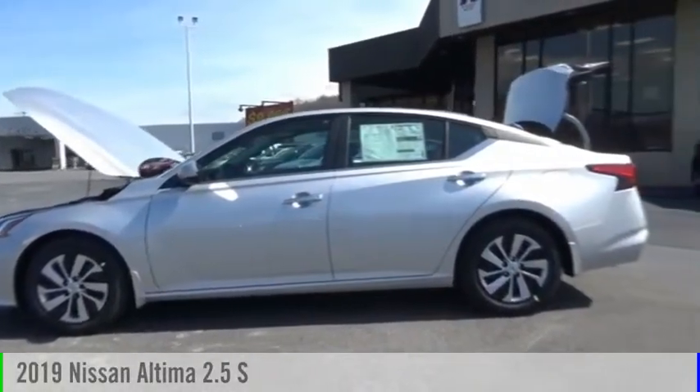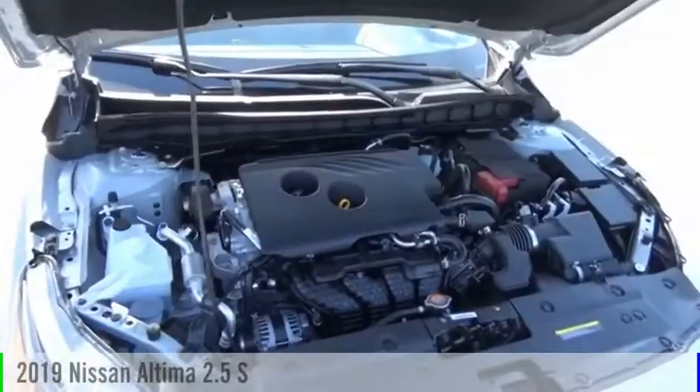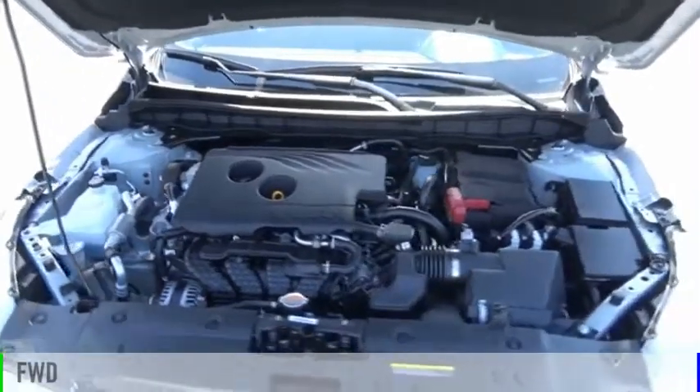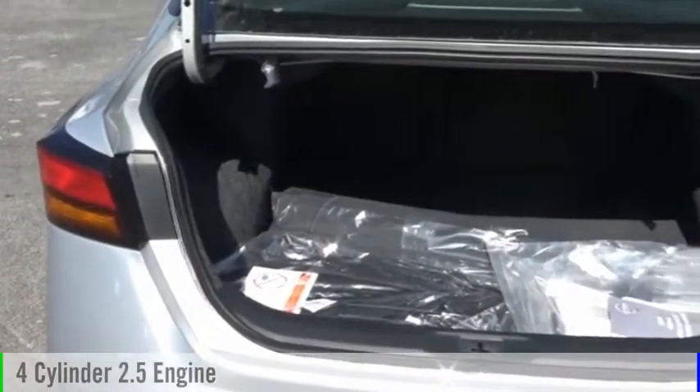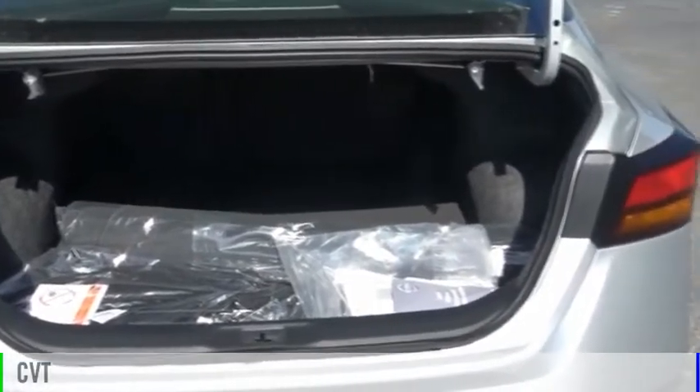Come test drive the 2019 Altima. This vehicle is powered by a front-wheel drive, four-cylinder, 2.5-liter engine, and comes with a continuously variable transmission.